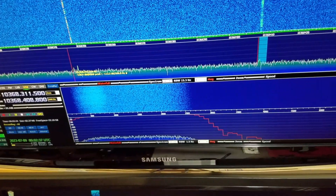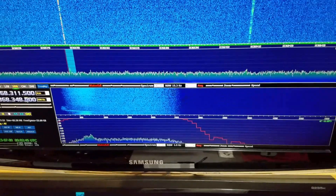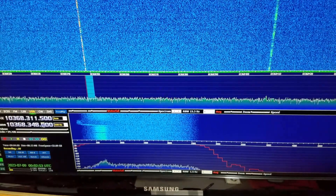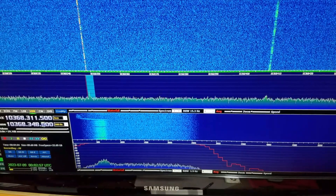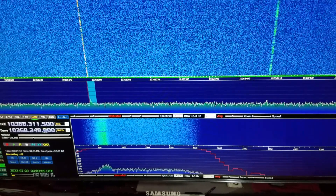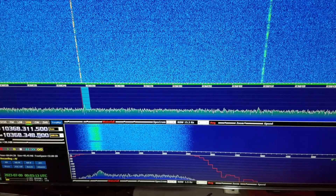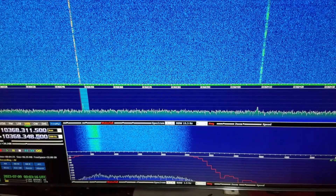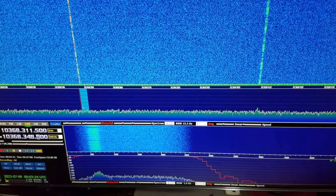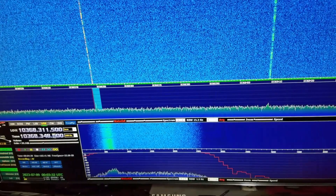It looks like N1JEZ beacon is pretty strong again right now, so let me get it tuned in here. All right, so there you go — two beacons at the same time on one storm cell.